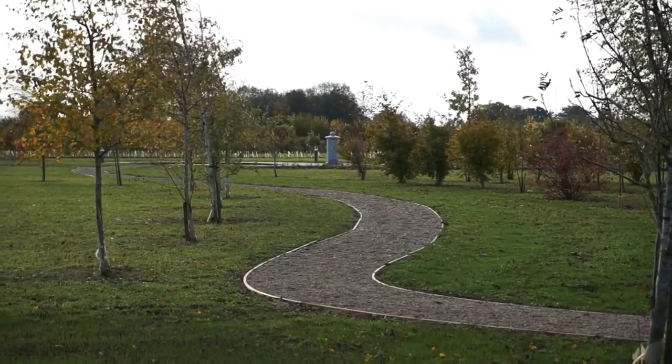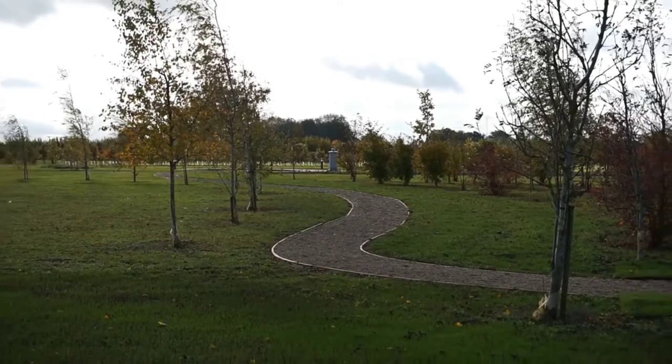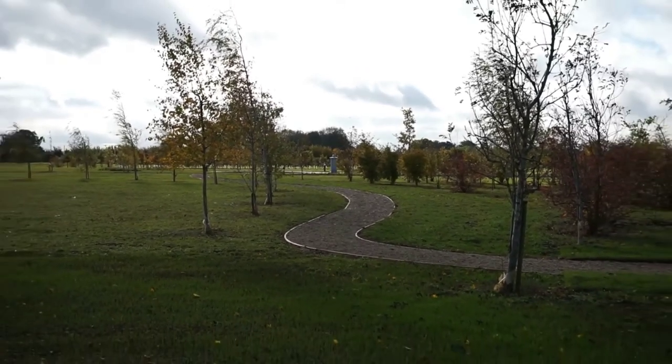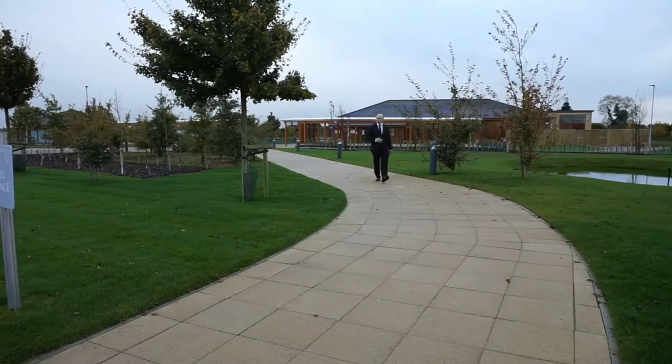Apart from being a crematorium, the North Oxfordshire site is also a memorial park where both burials and burials of ashes can take place. The site provides a wonderful peaceful setting and families can make use of the crematorium chapel for their service before making their way to the graveside.